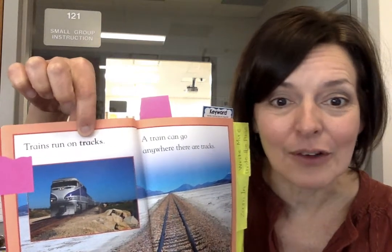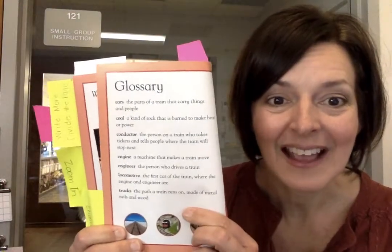The important keywords are right there, and then in the back — you know what else I found — I found another glossary. Again, the glossary tells all the meanings of all the important words in the book, and it's listed in ABC order.